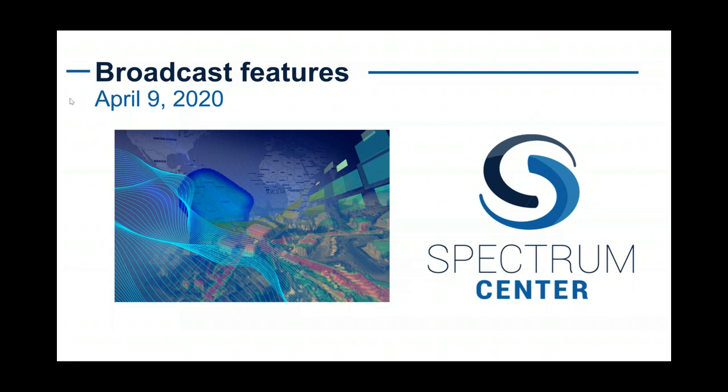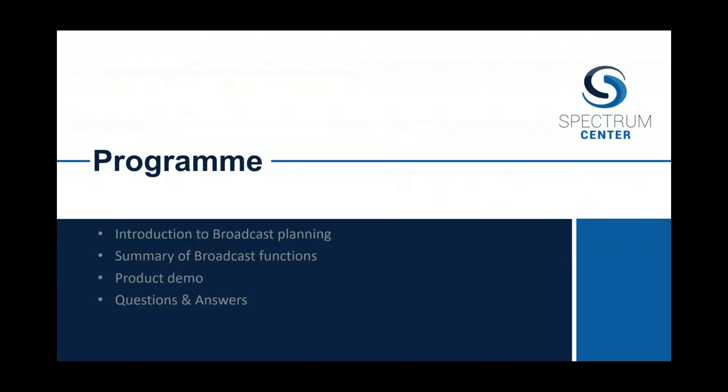Welcome to everyone who's joined us online. I'll just quickly outline the programme for today. Initially we'll talk about a brief introduction to some of the broadcast planning functionalities and features. Specifically today, we'll be looking at a single frequency network. We'll go on to look at the broadcast functions within the product demonstration near the middle and end of the presentation today, and we'll follow up with any questions and answers at the end.